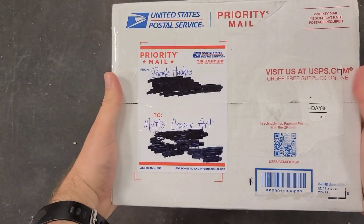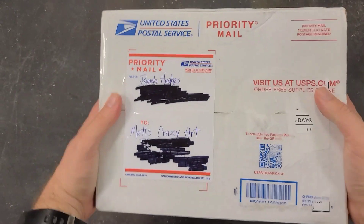Thank you so much, April. These are such beautiful stones, beads, glass pieces, and all these necklaces that you sent. I can't wait to go through them and take them apart — we're going to use them so much. Pamela Hughes sent us this big, heavy, gorgeous box.